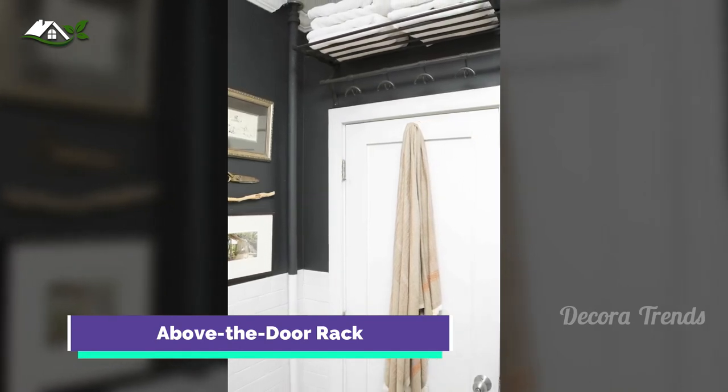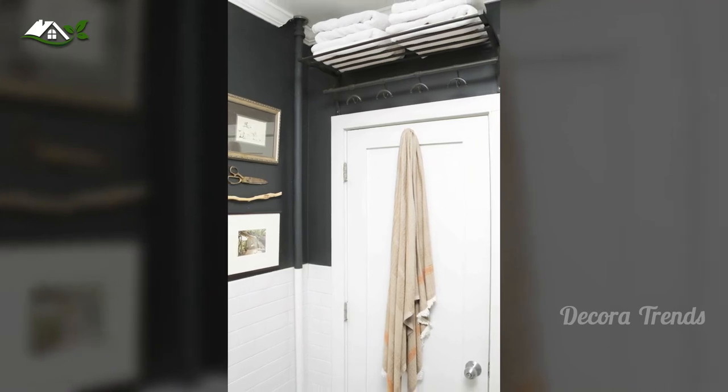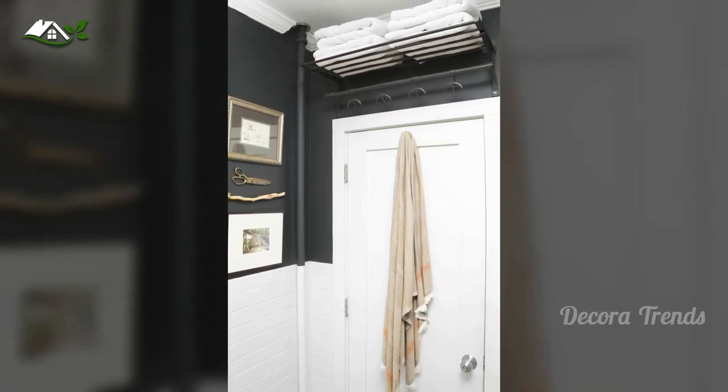Here's a friendly reminder that step stools exist for a reason. Add a shelf above your door to store items that you don't reach for daily, like extra linens.